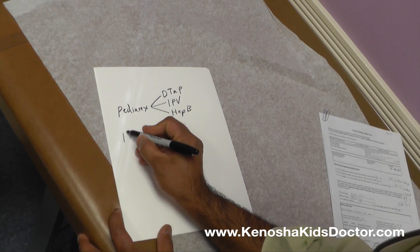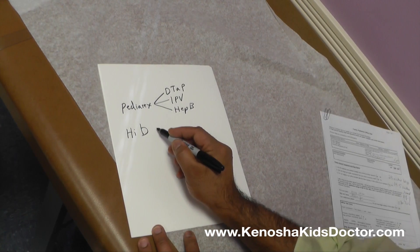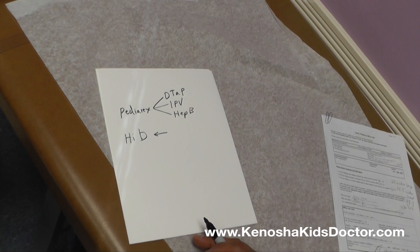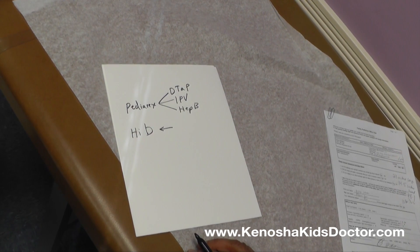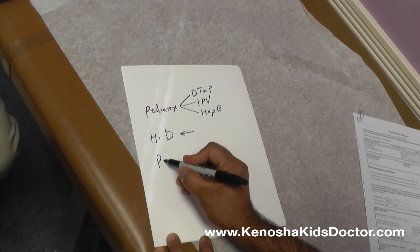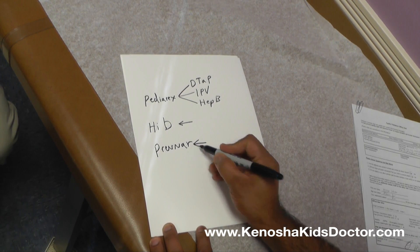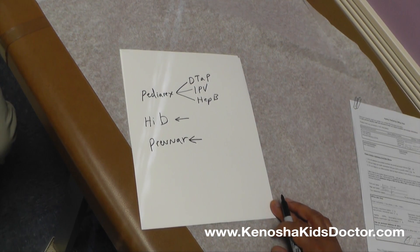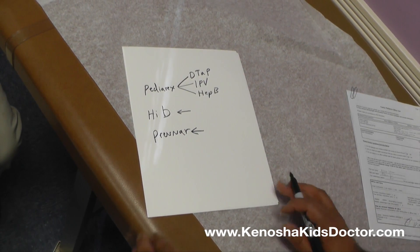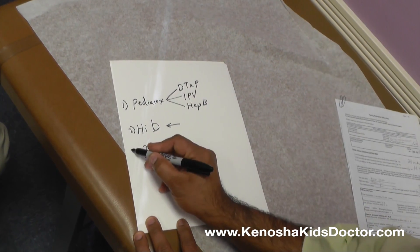The second shot is called Hib — H-I-B — and this vaccine is for a bacteria that can cause very severe brain infections called meningitis, as well as lung infections and ear infections. The third shot is called Prevnar, which is for a bacteria that can also cause brain infections, lung infections, and ear infections.